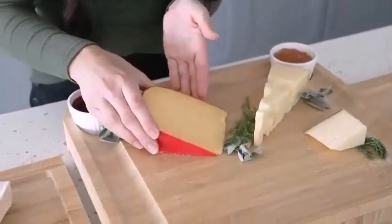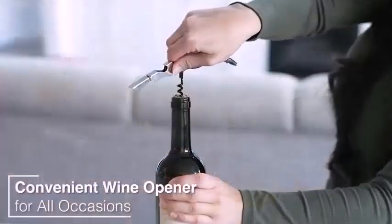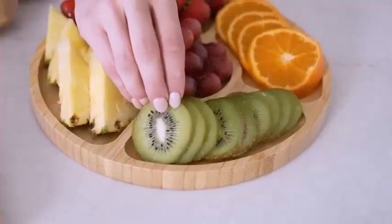The main difference between charcuterie and cheese board is their ingredients. Charcuterie basically refers to various meat products, while the cheese board refers to a selection of cheeses served together.